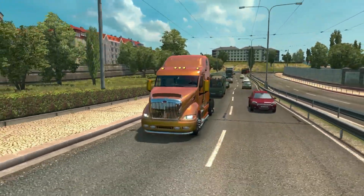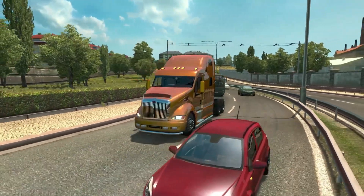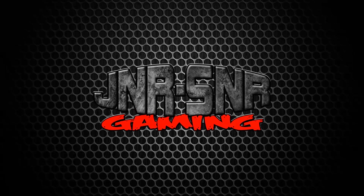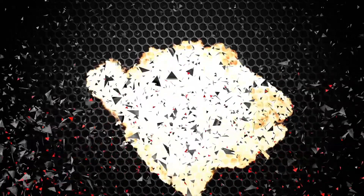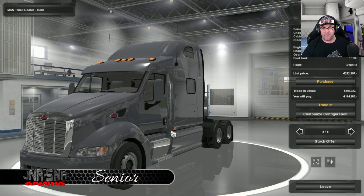In this mod review, we're going to take a look at the Peterbilt 387 for Euro Truck Simulator 2. G'day YouTubers, it's Senior here from Junior Senior Gaming and today we're going to be taking a look at the Peterbilt 387.